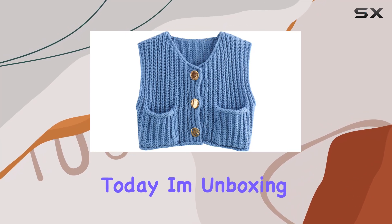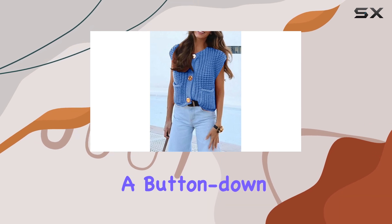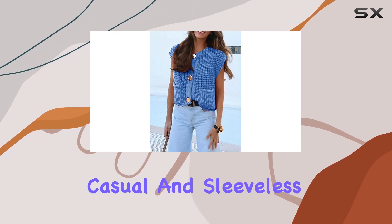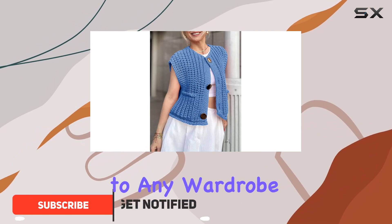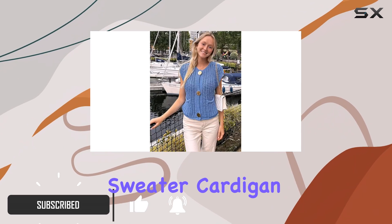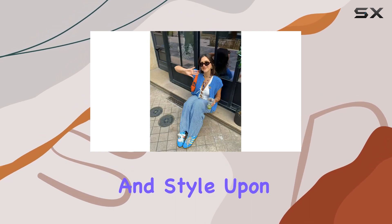Today, I'm unboxing and reviewing this adorable women's chunky knit vest. It's a button-down, casual, and sleeveless piece with a cropped length, making it a unique addition to any wardrobe. The crocheted sweater cardigan also features handy pockets, adding to its functionality and style.